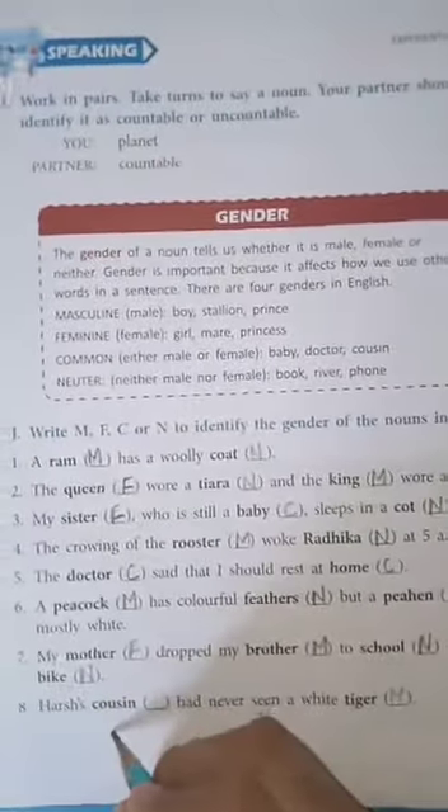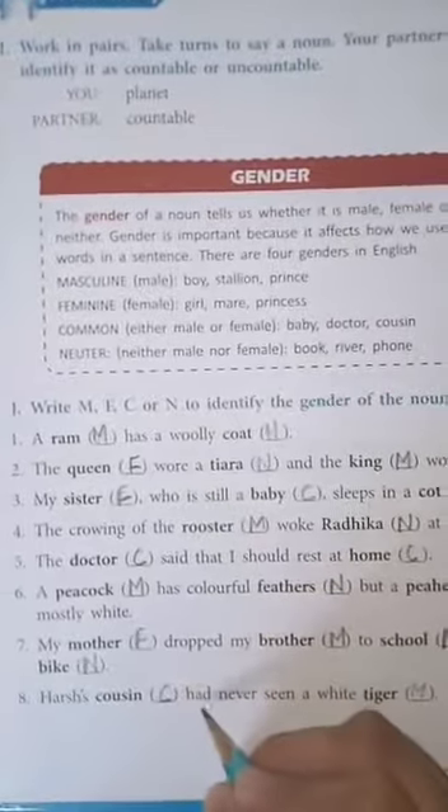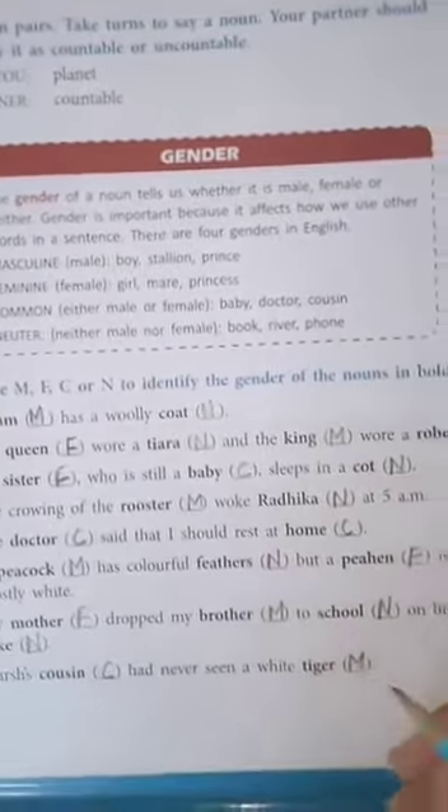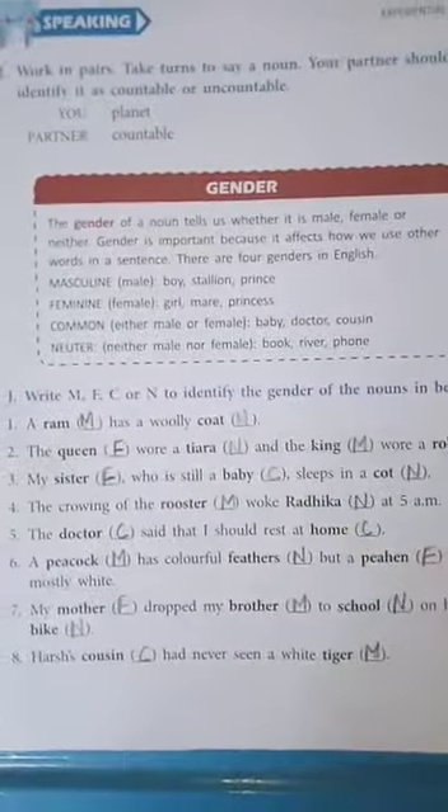Eighth one: Harsh's cousin, C - common gender, had never seen a white tiger. Tiger is M - masculine gender. Is that clear? Okay.